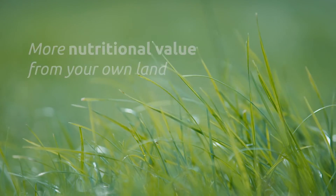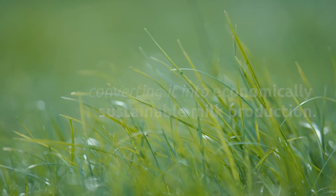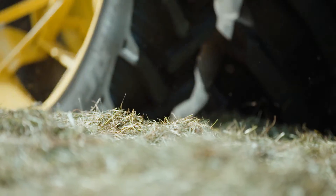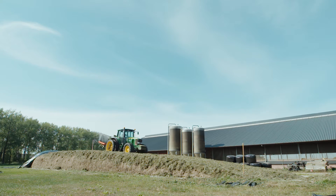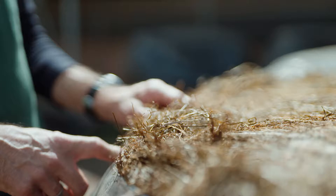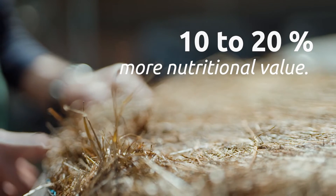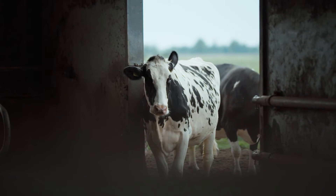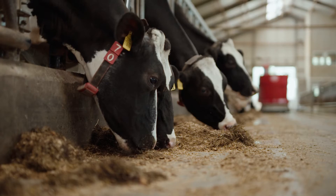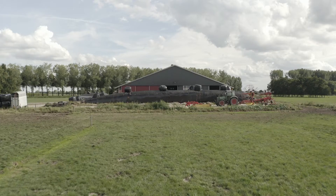It pays to maximize the proteins and energy from your own pasture. It means getting more nutritional value from your own land and converting it into economically sustainable milk production. On many dairy farms, the feed ration largely consists of silage, even during the growing season. And that's a shame, because fresh grass contains 10-20% more nutritional value than grass silage, which means that cows don't need extra concentrates to get the same nutrients.